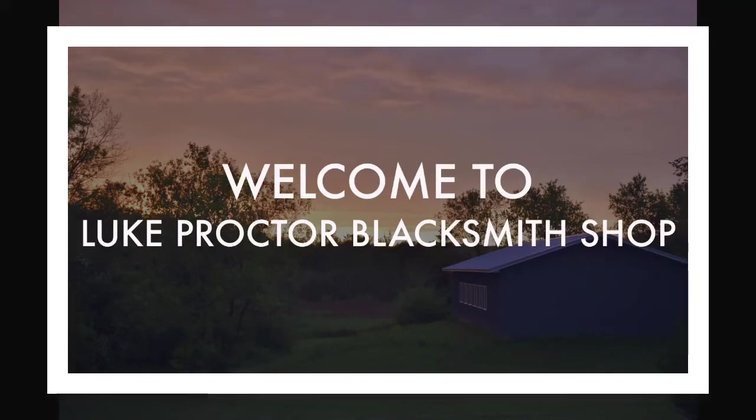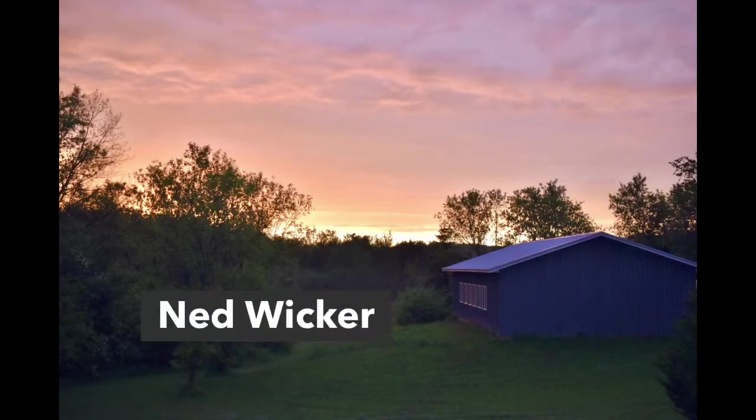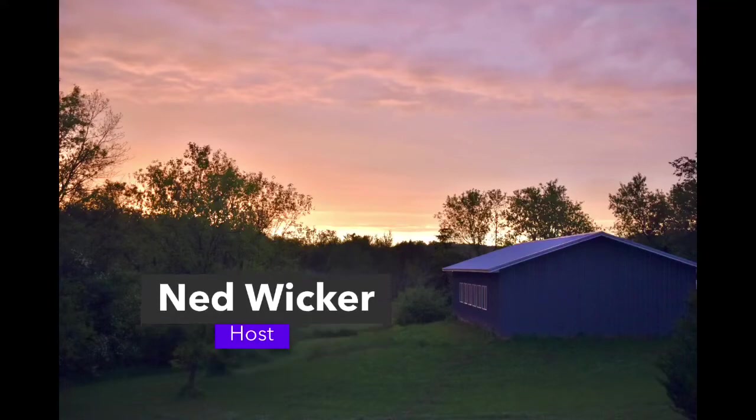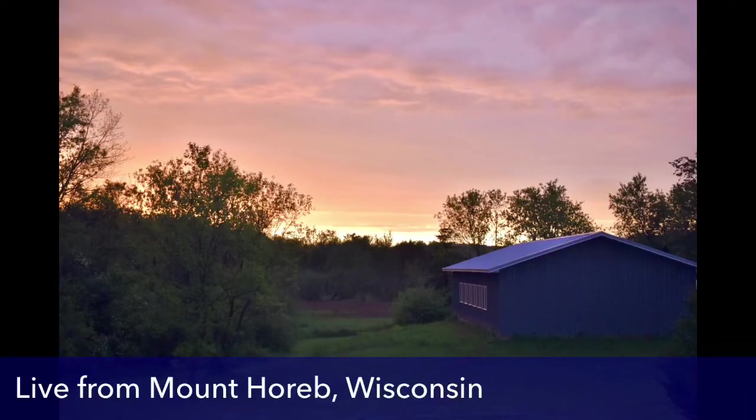20 years ago, Luke Proctor took a one-year welding program at Madison Area Technical College. That led to an Ironworks apprenticeship, and then in 2008, to Proctor Ironworks LLC — and the rest, as they say, is history.